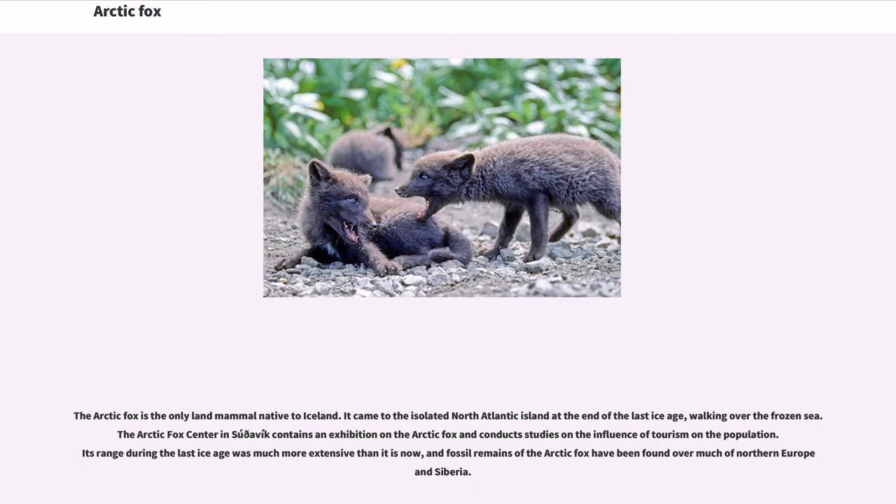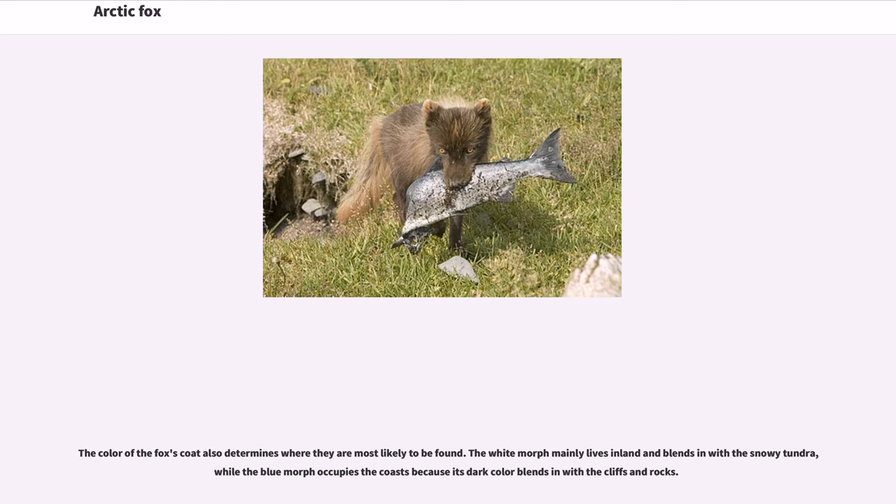The Arctic fox is the only land mammal native to Iceland. It came to the isolated North Atlantic island at the end of the last ice age, walking over the frozen sea. The Arctic Fox Center in Súðavík contains an exhibition on the Arctic fox and conducts studies on the influence of tourism on the population. Its range during the last ice age was much more extensive than it is now, and fossil remains have been found over much of northern Europe and Siberia. The color of the fox's coat also determines where they are most likely to be found: the white morph mainly lives inland and blends in with the snowy tundra, while the blue morph occupies the coasts because its dark color blends in with the cliffs and rocks.